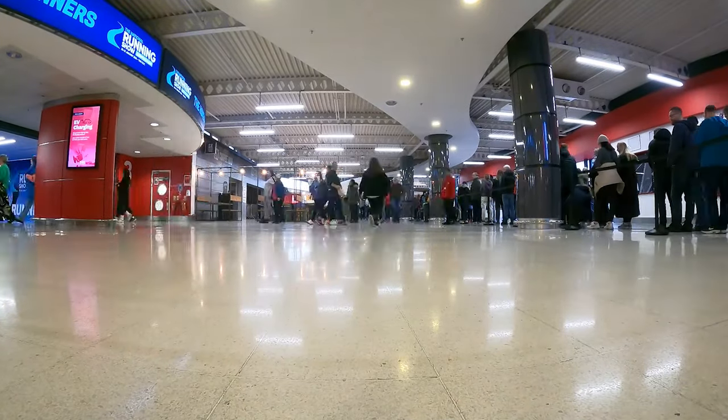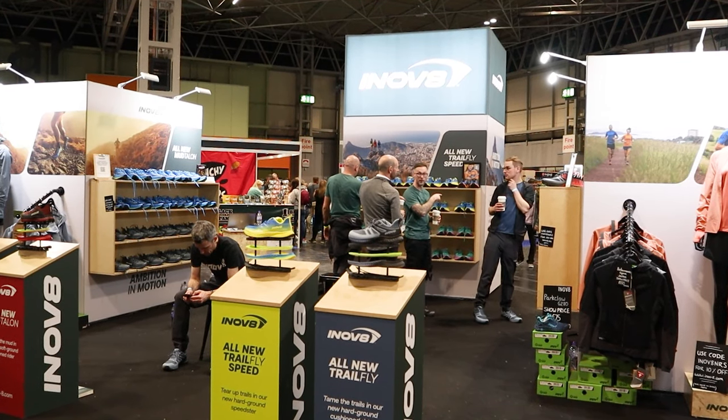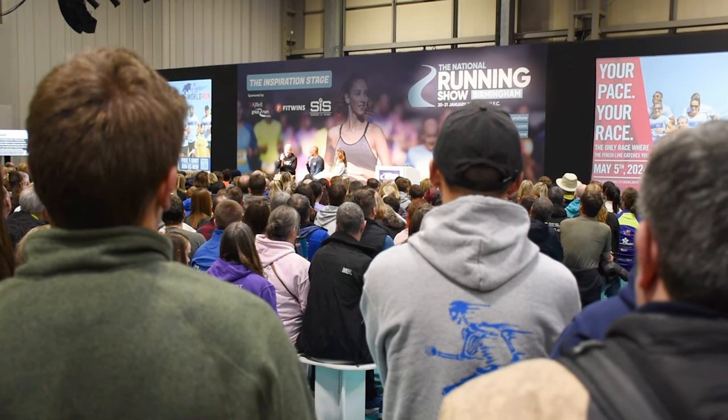We have made our annual trip up to the NEC in Birmingham for the National Running Show, and we've got people streaming in behind us. Looks like it's going to be a busy day and the show seems to grow every year. There are lots of great exhibitors and brands showcasing new products, and there are some awesome motivational speakers including Mo Farah and Dame Kelly Holmes.